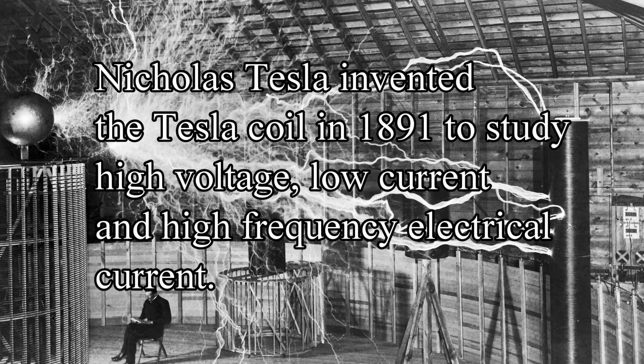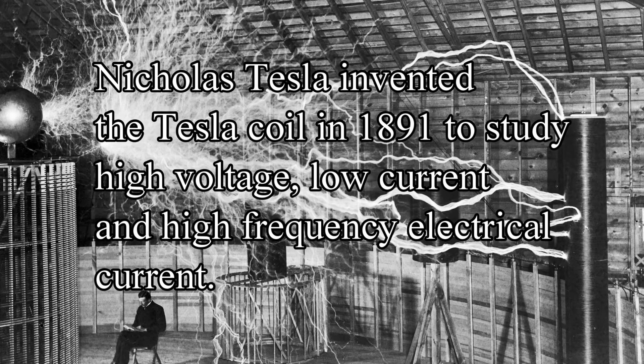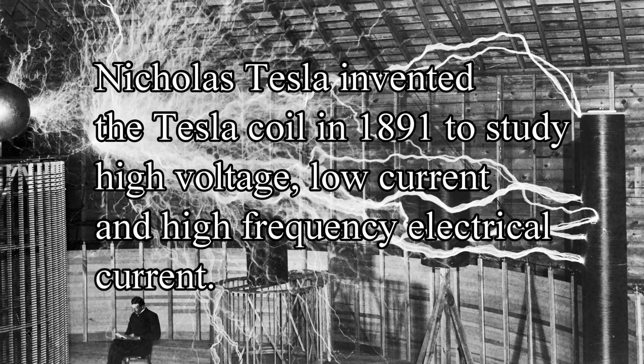Nicholas Tesla invented the Tesla coil in 1891 to study high-voltage, low-current, and high-frequency electrical current.